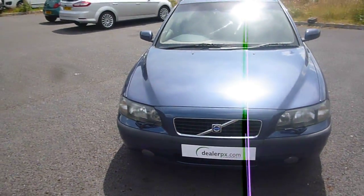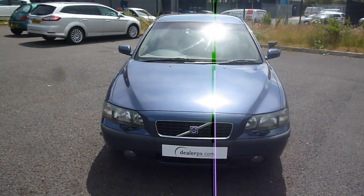Volvo S60, PK04HCC — we look forward to seeing your bids on this vehicle. Thank you.